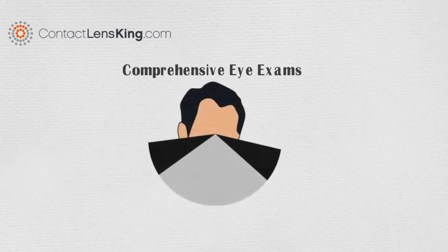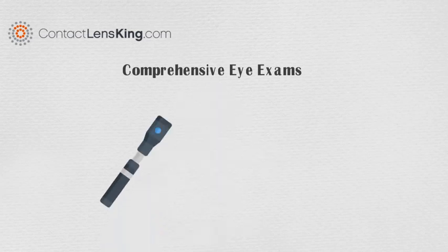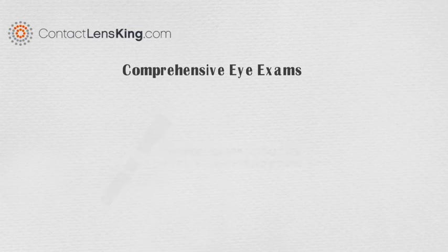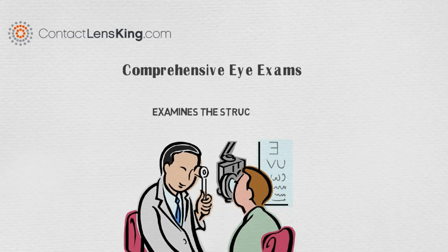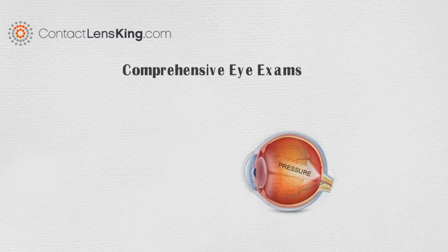Stereopsis tests are used to determine depth perception issues. Retinoscopy provides an approximation for eyeglass prescriptions. Refraction tests are used to gain more exact eyeglass prescription measurements. Slit lamp tests examine the structure and health of the eyes.